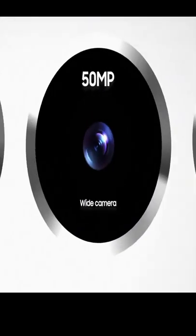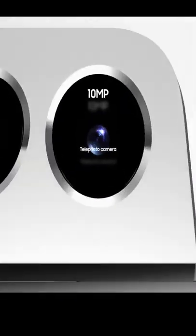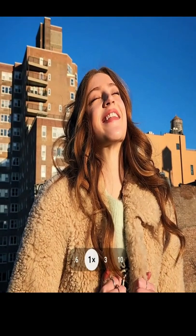A new 50-megapixel wide lens provides enhanced resolution, and its larger sensor lets in more light, so everyone will look great, day or night. There's also a new 10-megapixel tele lens with three times optical zoom, which means you can travel light and still take brilliant shots.